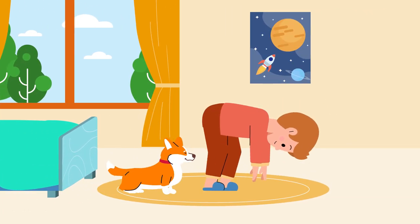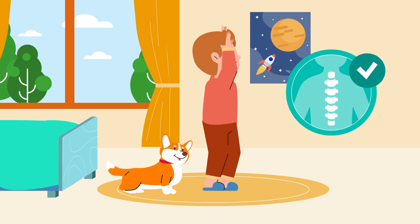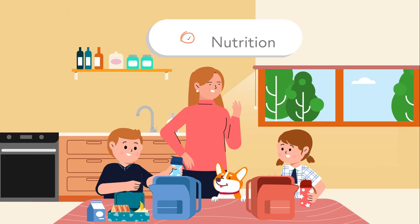First, I do a couple of stretching exercises as soon as I get up. It's good to make sure my spine stays nice and strong. Then, my sister and I help Mum pack a healthy and nutritious lunch.